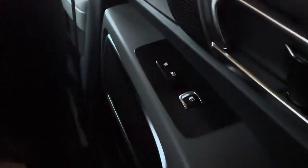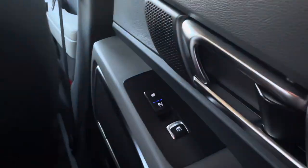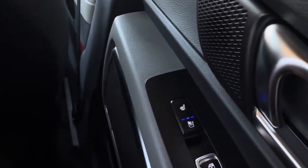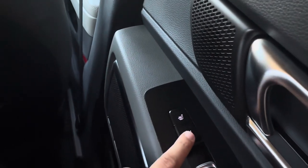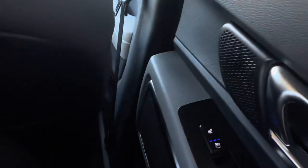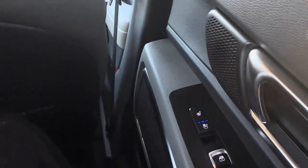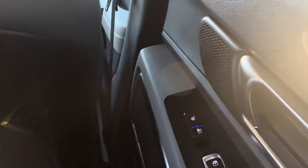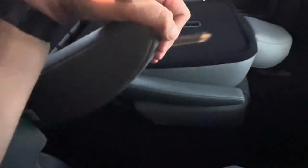In the second row on this package you have sun shades, heated and air conditioned seats, and one-touch window controls. I'll turn on the air conditioned seats — you have three levels: low, medium, and high. You can feel it kick on right away, both on the bottom and up the back. There's also a reclining armrest you can set to many different positions.